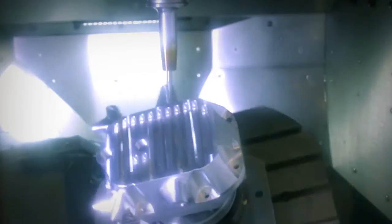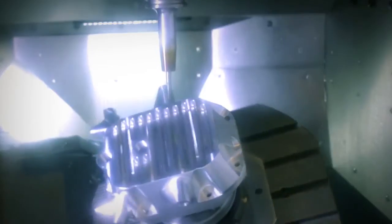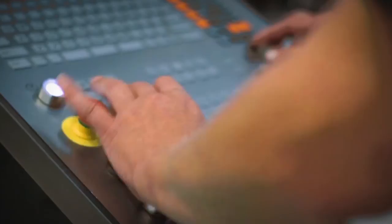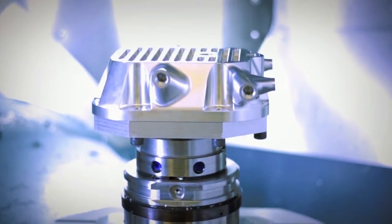MP Engineering uses the majority of the features in Edgecam, right through to developing our own post processors. We find the simulation within Edgecam is especially helpful. With 5-axis machining centers, you need quality simulation. We've evolved from 3-axis, like most modern companies nowadays, and have moved on towards 5-axis, and Edgecam obviously plays a big role in driving those machines.